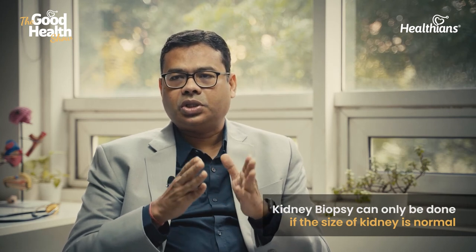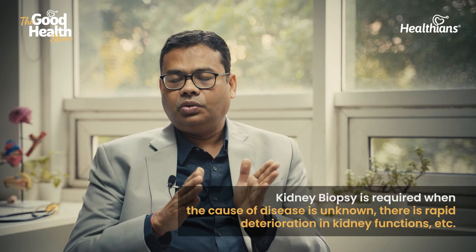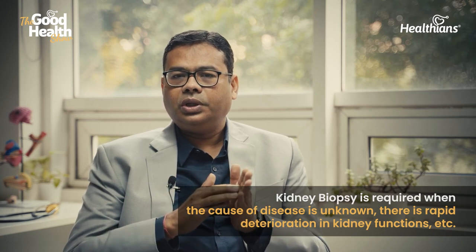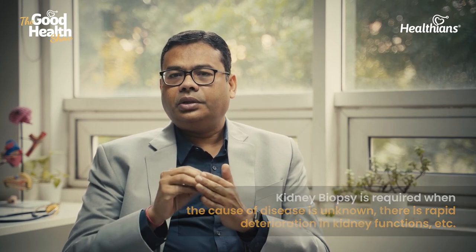Kidney biopsy can only be done if your kidney size is normal. Once the kidneys are small and shrunken, the biopsy cannot be done — it would be associated with more complications, and the chances of being able to treat with specific treatment are less. Biopsy is required where you don't know the cause, there is rapid deterioration in kidney function, and kidney size is normal.